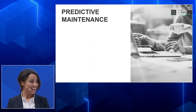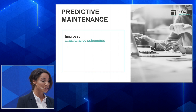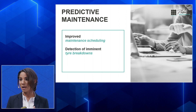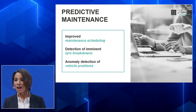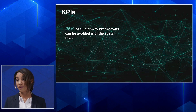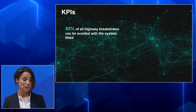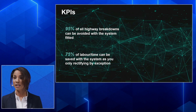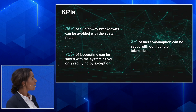This all comes down to predictive maintenance. With the IFMS system, the fleet manager can improve maintenance scheduling, detect imminent breakdowns proactively, detect anomalies early, and predict malfunctions. Key KPIs we observed: 95% of all highway breakdowns can be avoided with our system, 75% of labor time can be saved because you're only rectifying by exception, and 3% of fuel consumption can be saved with the tire telematics.